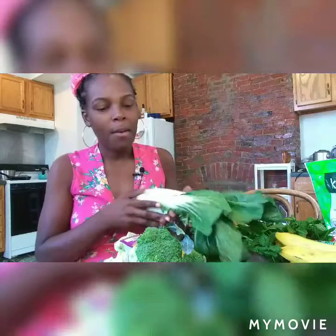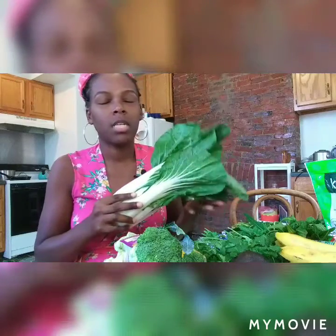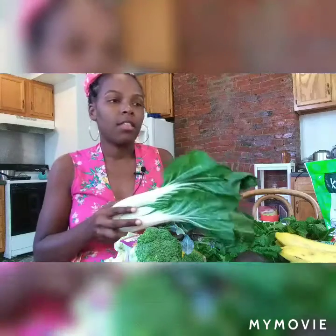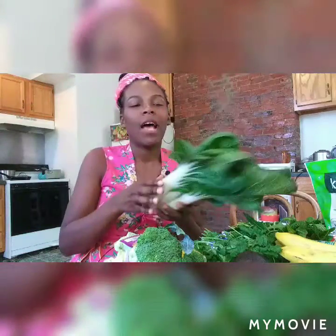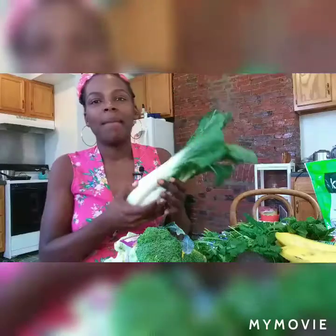I'll tell you how much I spent at the end of the video. I have two small children — a three-year-old and a five-year-old. They eat meat sometimes, which tends to just be chicken and turkey, and they also like eggs. I just love bok choy, and I found some here.